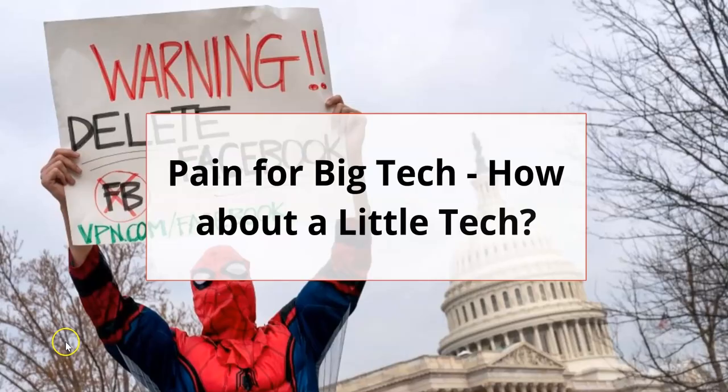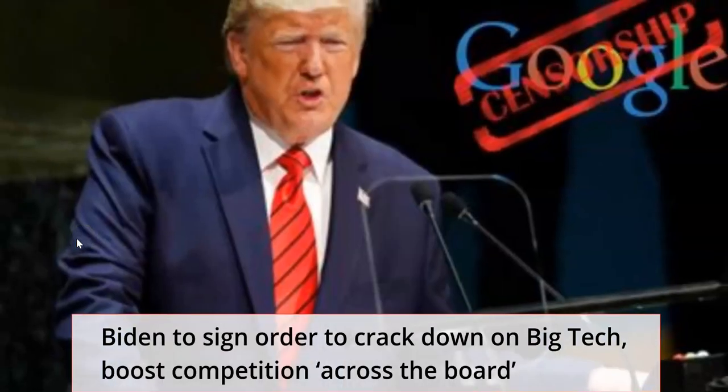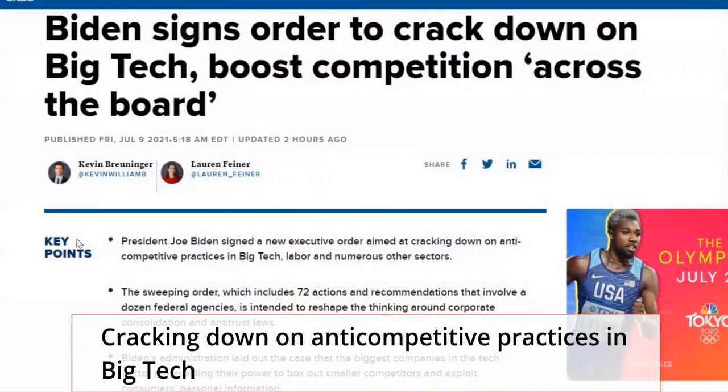Biden's order will probably give some pain to big tech, so perhaps we should look at smaller tech. I believe there's going to be headwinds for both. Amazon killed Parler, which was a free speech platform. I'm sure censorship is going to play a big role in how easily these companies can gobble up smaller companies. People fear the control that these big companies have and want to take them down a peg. I personally do not like a lot of government crackdown, but his order wants to boost competition across the board.